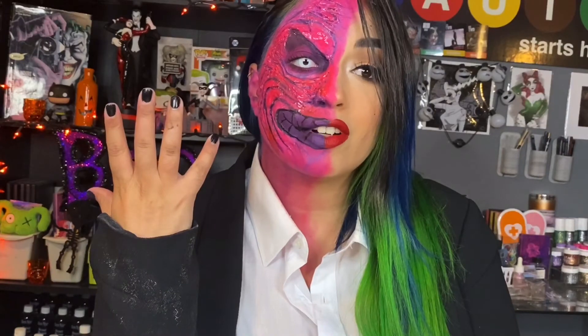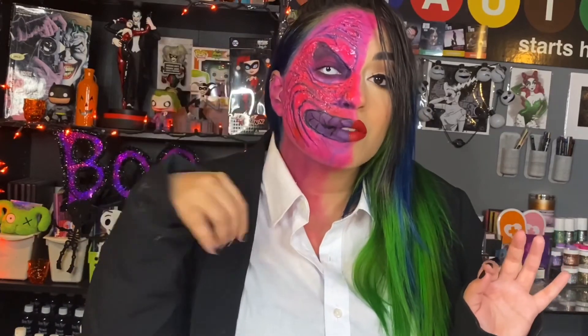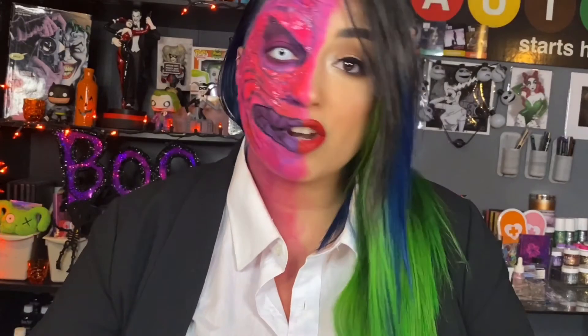And here it is — Two-Face from Batman Forever! I added some glycerin on top, lightly putting it on with a brush just to get a glossy effect on the Two-Face side. And I added a white pupil contact from coloredcontacts.com. Here is Two-Face from Batman Forever.